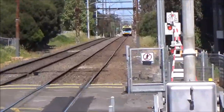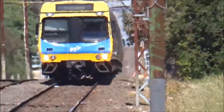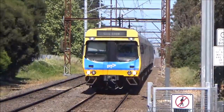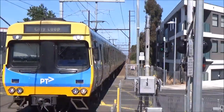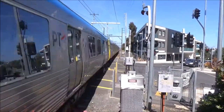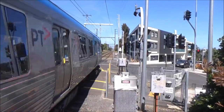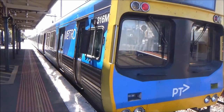We've got a Comeng arriving, EDR refurbished, for a city loop service. Car numbers: 480m, 1045m, 2047m, 3033t. 375 is... 316 out and the train's out of the platform.